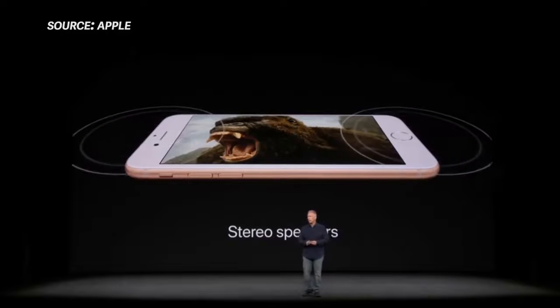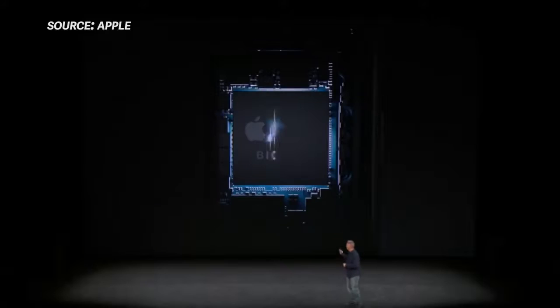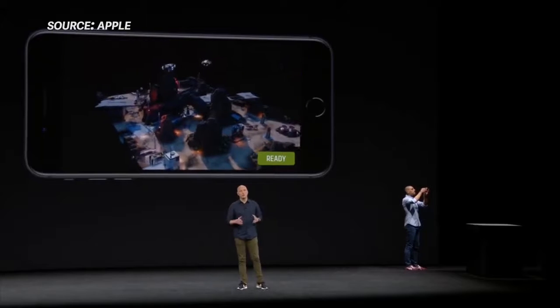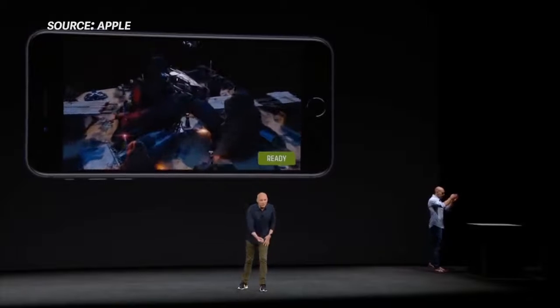Apple has stereo speakers that are 25% louder with supposedly deeper bass. Powering the new iPhone 8 and 8 Plus is, not surprisingly, Apple's A11 Bionic chip. What is surprising is that it features the first Apple-designed GPU.